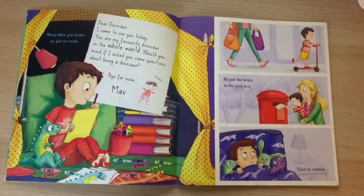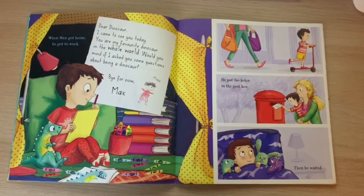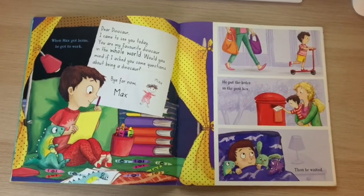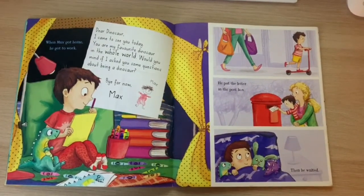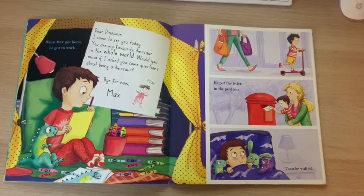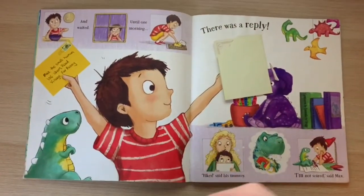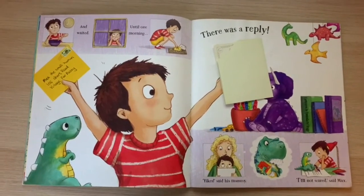When Max got home, he got to work. "Dear Dinosaur, I came to see you today. You are my favourite dinosaur in the whole world. Would you mind if I asked you some questions about being a dinosaur? Bye for now, Max." He put the letter in the postbox. Then he waited and waited until one morning there was a reply.